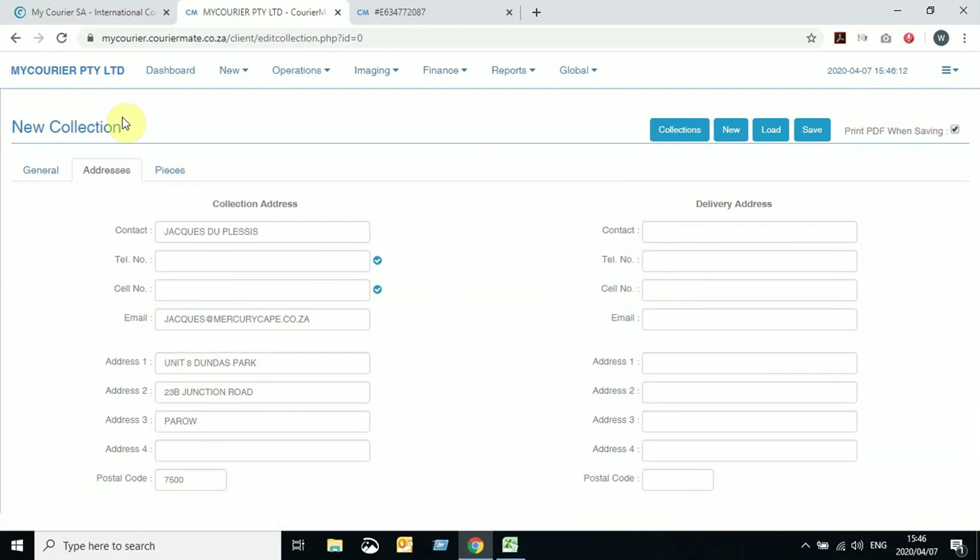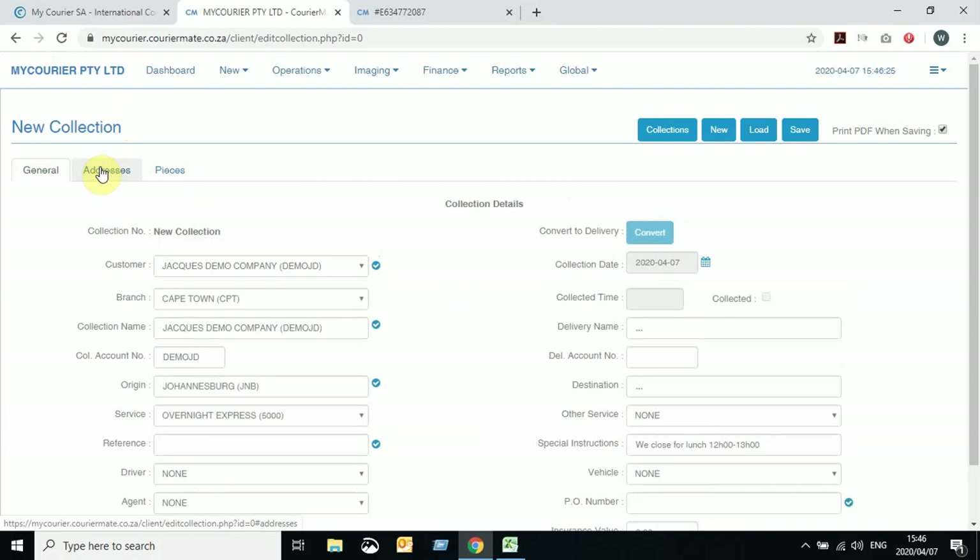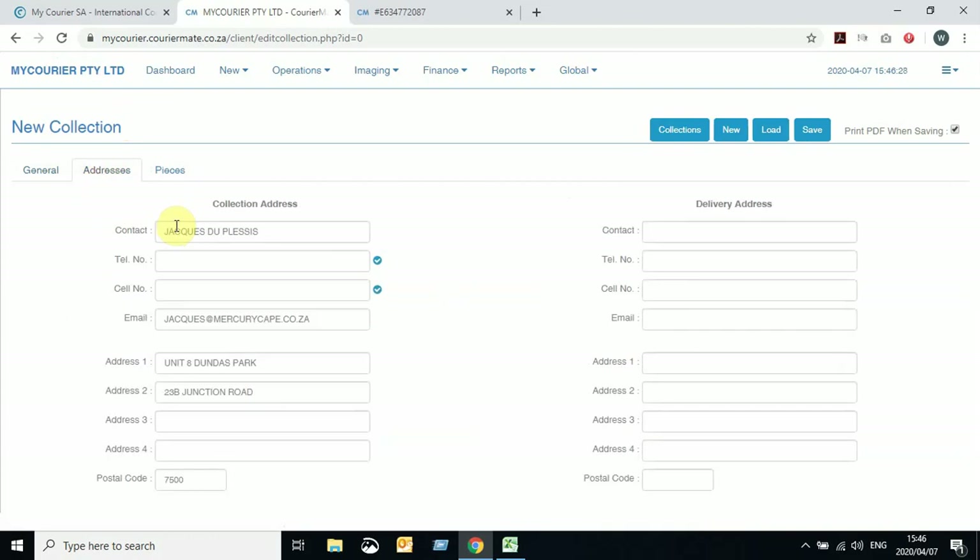You'll see that your company details are already on the left-hand side. Your details will be present on the left in your collection address. The delivery address, since it's various deliveries, we leave blank. Should it be a singular collection and delivery, you can add the details on the right-hand side to make it easier when we create a delivery.